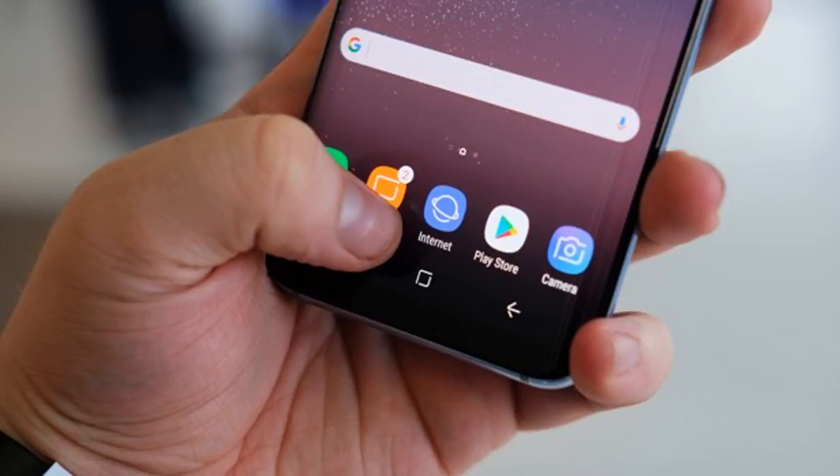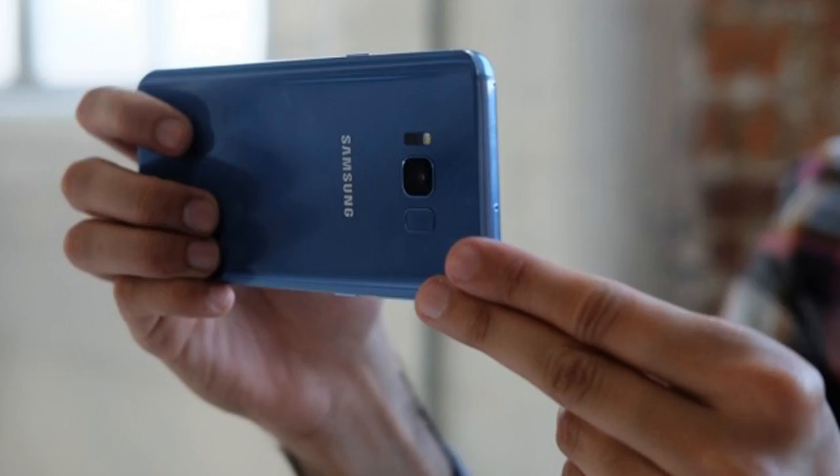Should you buy the Samsung Galaxy Note 8? Read our hands-on review — it's a masterclass in engineering and performance and comfortably the finest big smartphone you can buy right now. Moving on to the Samsung Galaxy S8 design: the Samsung Galaxy S8+ is stunning from every angle.